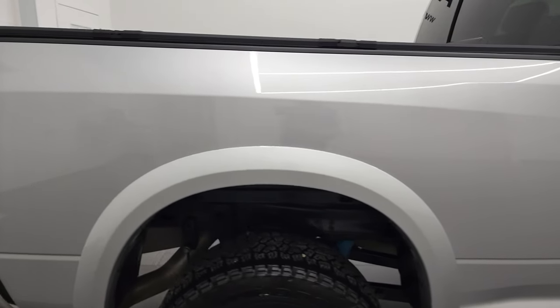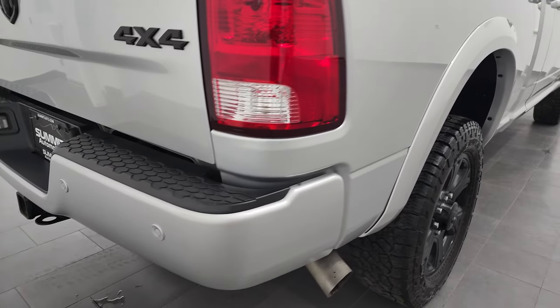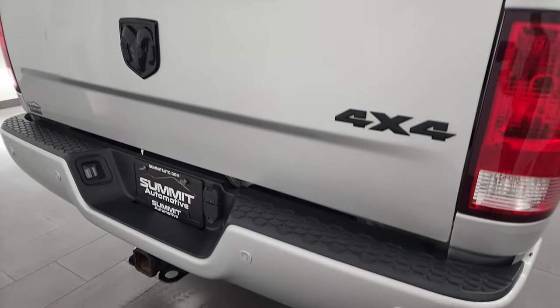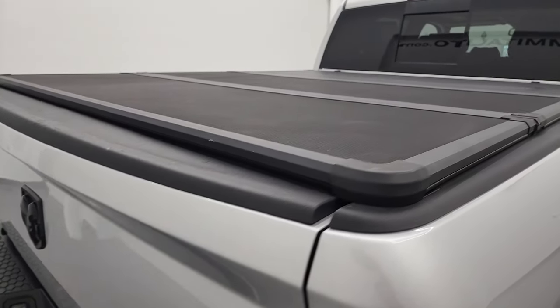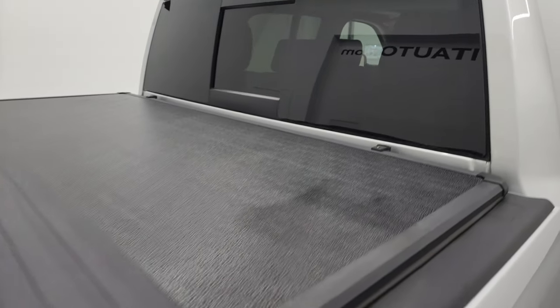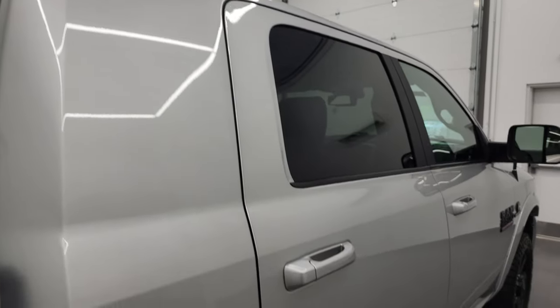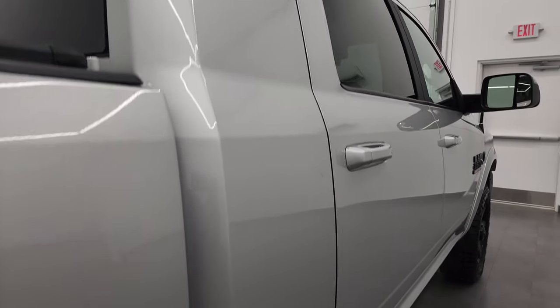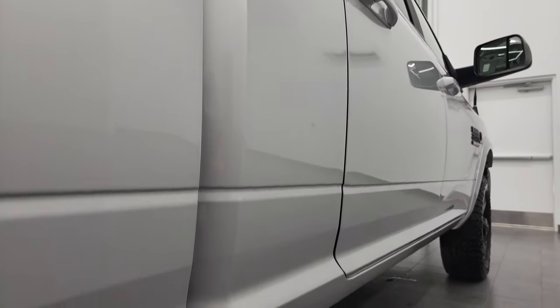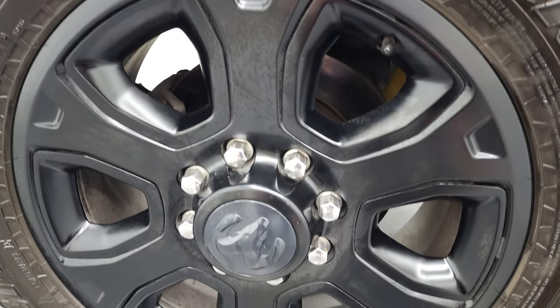I take these HD videos so if you are far away or even if you're close by and just cannot make the trip down, you can still see the truck, hear the truck, and have confidence in the vehicle you're looking at before you even get here. So when you do get here, there's absolutely no surprises and you can make a smart and informed buying decision from wherever you're at. If this video helps you make that decision, let your salesman know that you saw the video, that it was helpful, and that Brett sent you. We sell a lot of vehicles out of state, so this is pretty much how we do it.